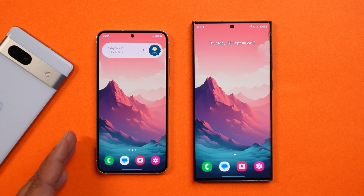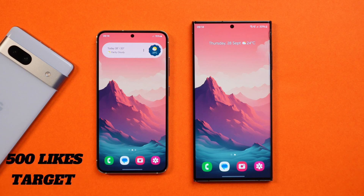We have purchased a new S23 for better comparison to find out every change that Samsung brings with a new update. If you guys like this content, make sure to smash that like button and also consider subscribing to our channel.